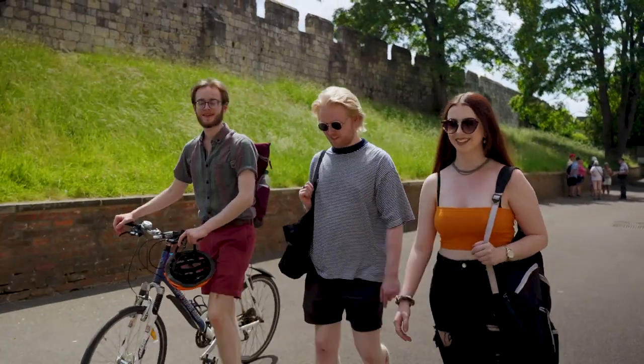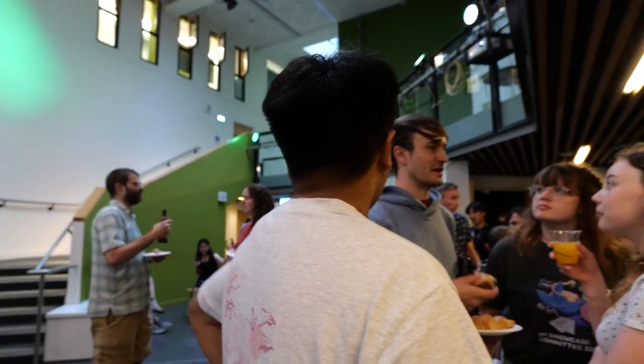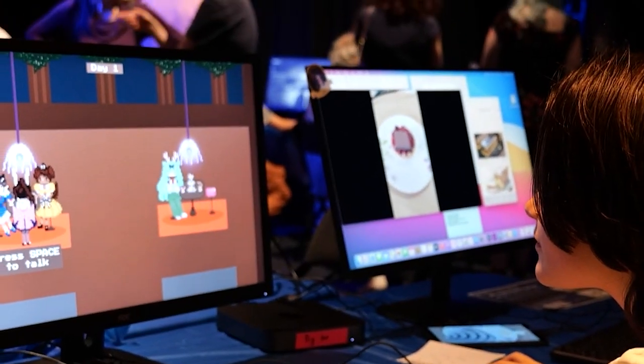There's a fantastic sense of community among the staff and students here. You can always find friends here and there are a lot of societies related to our course. I'm a part of the Game Development Society committee and we organise game jams and socials to help students learn and share the experience.